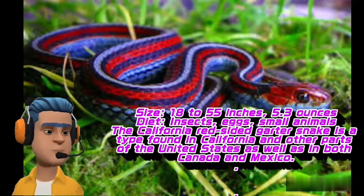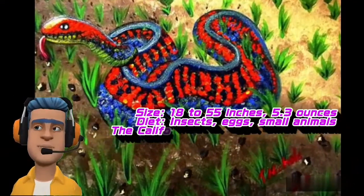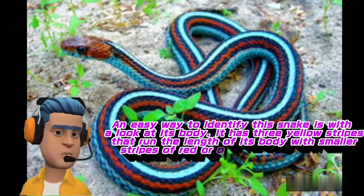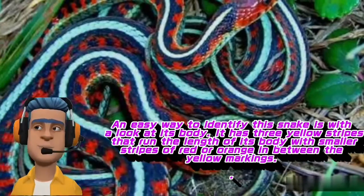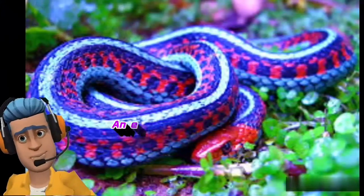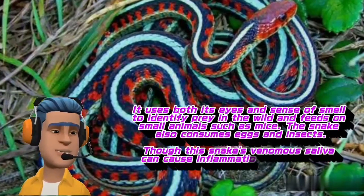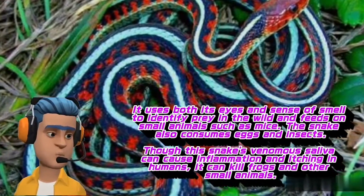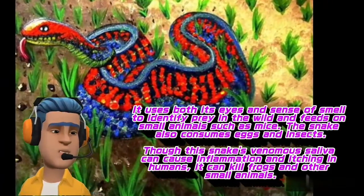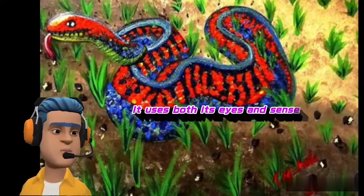The California red-sided garter snake is a type found in California and other parts of the United States, as well as in both Canada and Mexico. An easy way to identify this snake is with a look at its body. It has three yellow stripes that run the length of its body with smaller stripes of red or orange in between the yellow markings. It uses both its size and sense of smell to identify prey in the wild and feeds on small animals such as mice. The snake also consumes eggs and insects. Though this snake's venomous saliva can cause inflammation and itching in humans, it can kill frogs and other small animals.